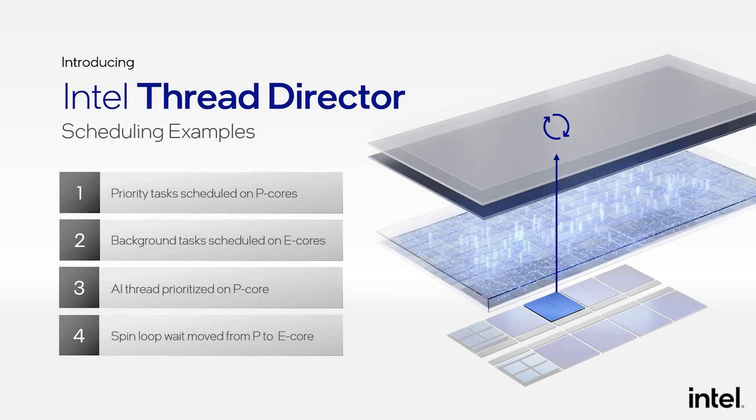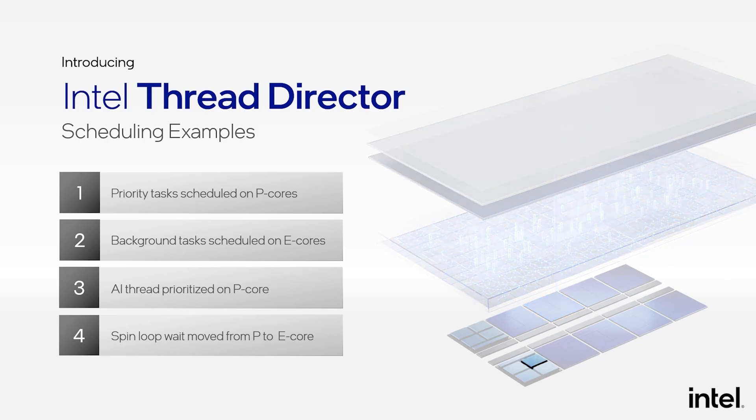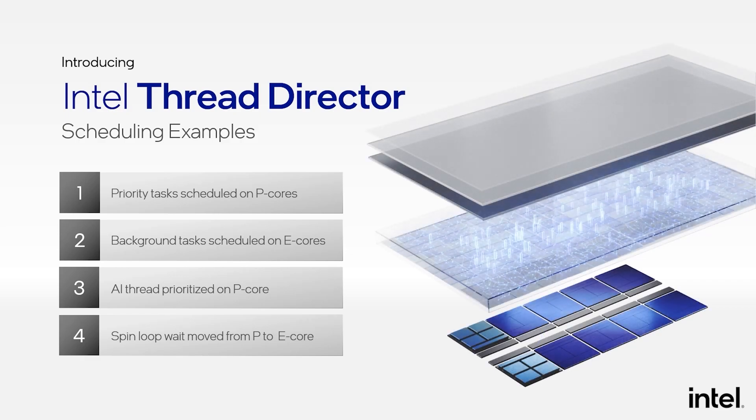And last, if a thread running on a performance core enters a spinning state — waiting for work to show up — Thread Director reports this situation back to the OS. This thread will be moved over to an E-core, thereby making room for a more performant thread to be allocated to our performance cores. Let's see it in action on Alder Lake, running Windows 11, incorporating Thread Director feedback in real time.